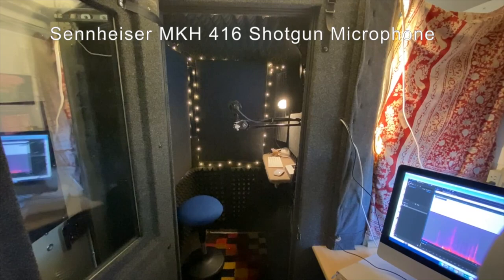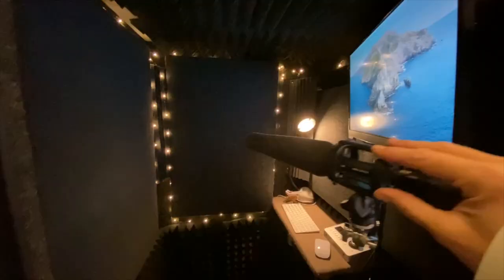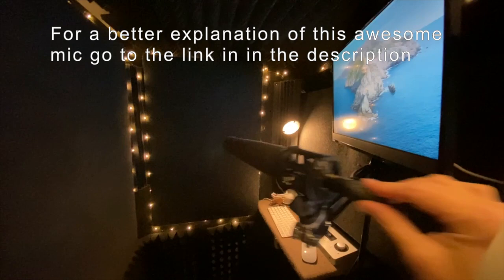The other thing that really helps is my microphone. I have a Sennheiser 416 which is a shotgun mic. This microphone is really great at getting the sound you want and not picking up a lot of ambient sound.